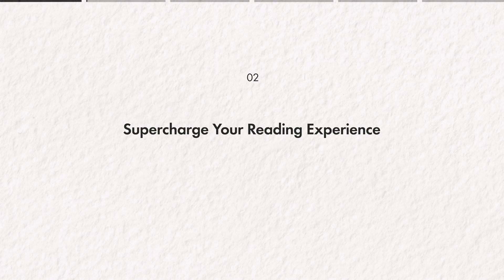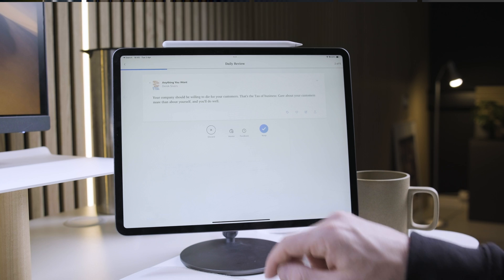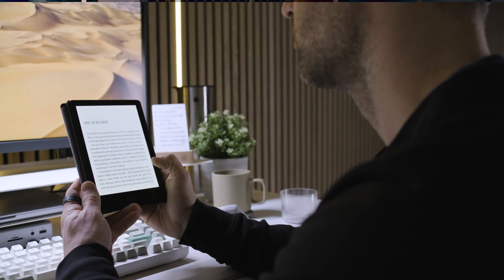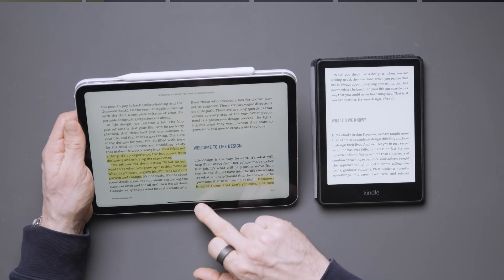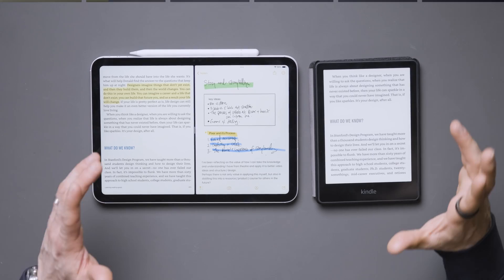Supercharge your reading experience. When it comes to reading, you might be thinking nothing beats a Kindle — but don't be so sure. The iPad is actually a brilliant device to improve your ability to read more, research better, and retain what you learn. It is a surprisingly good companion to the Kindle and book universe. Whilst I still read on a Kindle for long stints, I often like to jump to the iPad for sessions when I want to do more note-taking and delve into depth. You can use the Apple Pencil to highlight and do a lot more. When I take the iPad and turn it sideways, I can drop a notes app next to it and take notes at the same time as reading.